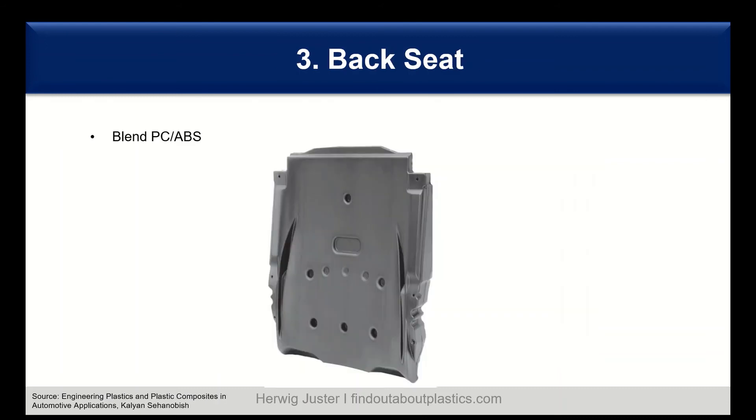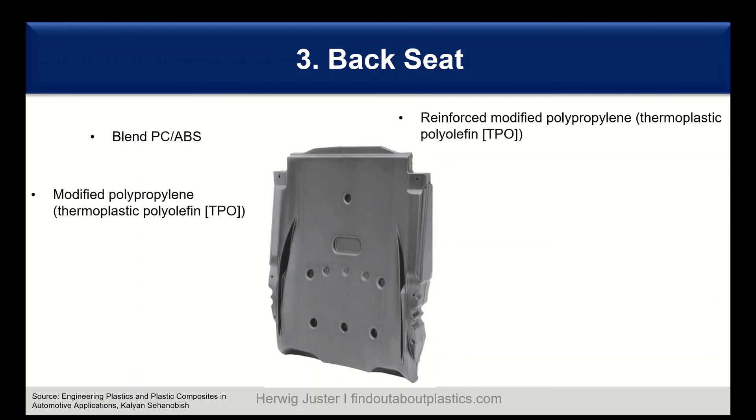Another interesting application in the interior is back seats. These seat components are highly regulated items, so it is not easy to enter this space with new materials since lots of testing is needed. However, polymers are already in use for this application — in particular PC/ABS. One example is a double shell blow-molded back seat which, compared to the metal version, achieves weight savings of around 20 to 25 percent. More and more TPOs and reinforced TPOs are also being used.